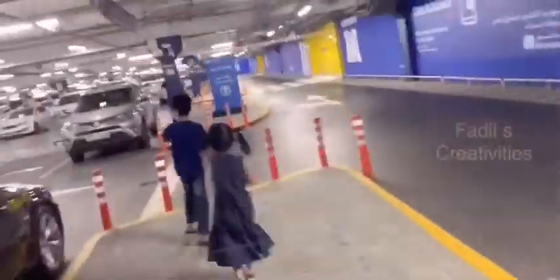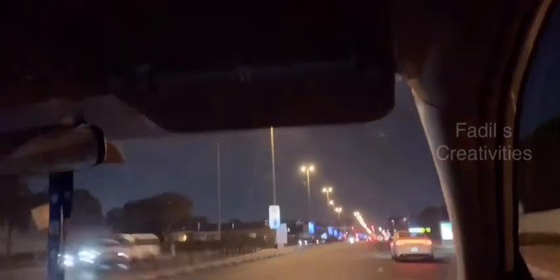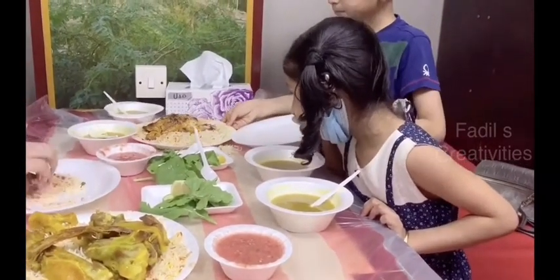Again we sanitize our hands before leaving IKEA. Wherever you see sanitizers, sanitize your hands at that time. We are very tired so we went back home. We were very hungry so we decided to go to a restaurant for dinner. Finally we reached the restaurant area and we ordered mandi.